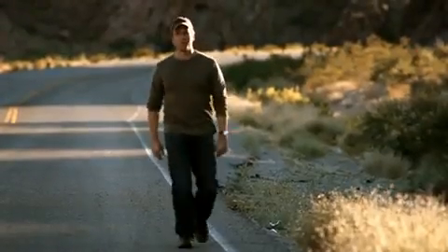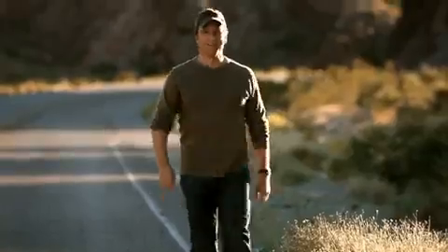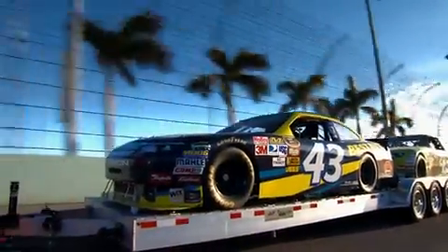It started with the dyno, where we put the equivalent of 150,000 miles on the EcoBoost. Then we drove it across country to drag 55 tons of timber. Then it was down to Florida — 11,300 pounds attached to the back of the F-150 at high speed for 24 hours.